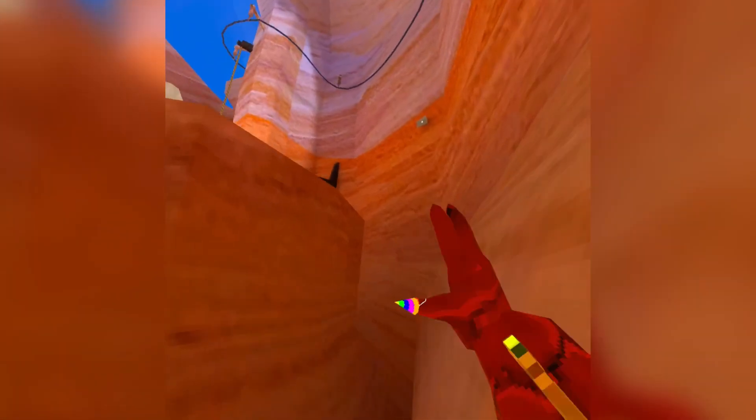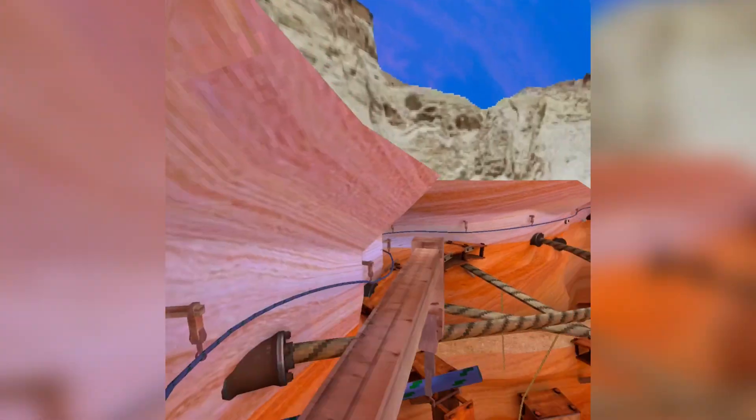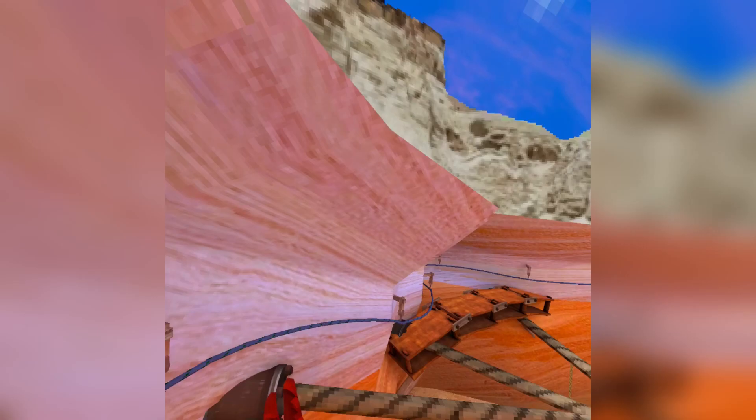My friend told me this glitch because he found out about it. Since this is here, you can somehow jump over it and just get stuck. This glitch is insane — you can see outside the map. So that's the way to do the glitch.